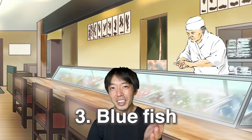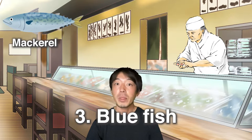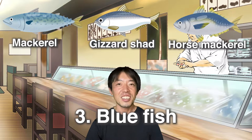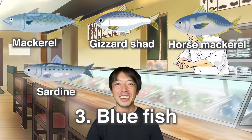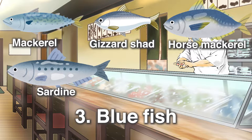Okay, now it's time for a change. Try some blue fish sushi such as saba, kohada, aji, and iwashi. Saba and kohada are usually vinegared, so you can refresh your palate. Fresh aji and iwashi are really tasty with a distinctive flavor in a buttery meat.